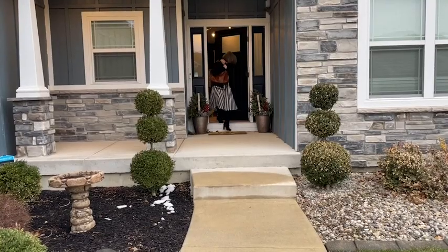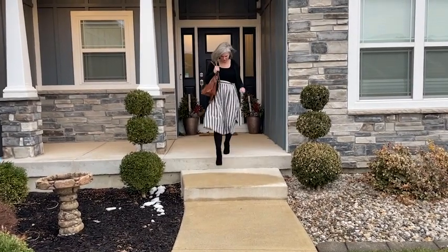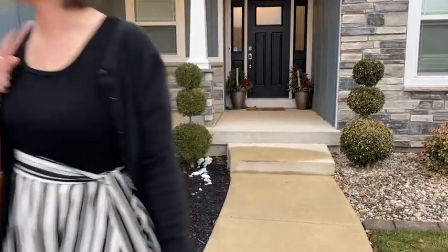It has pockets, ladies, so that's always a plus. This is a really great all-season dress as well. I've worn it in cooler temperatures — I just layer it with a cardigan, some tights, and I'm good to go.